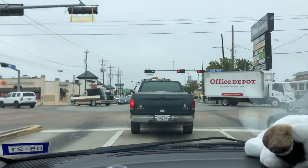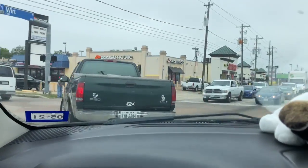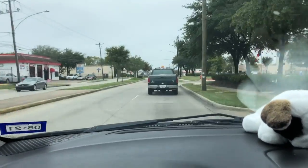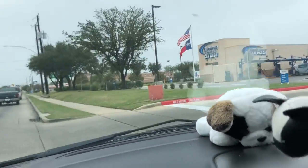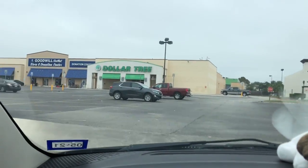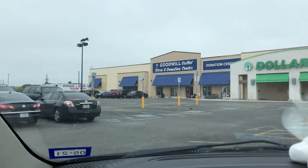Now that we've got grub in our belly, we'll go ahead and head to the first location. This is the furthest one from our house. We like to go here first and then work our way back to our side of town. It's about 10:45. They open at eight, so we're definitely not here when they open.